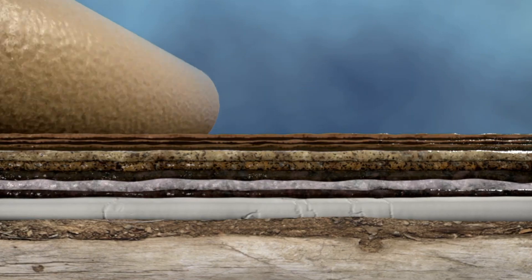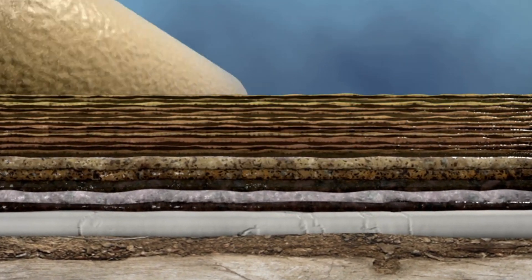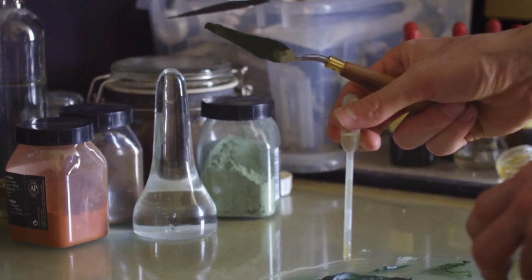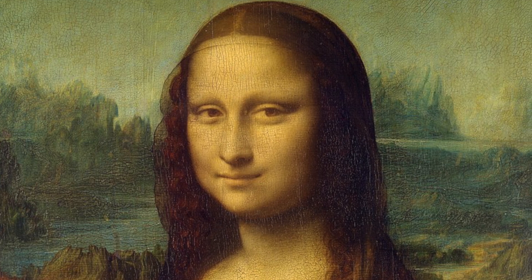The Mona Lisa was painted on a wooden panel with layers of paint, at least 30 layers thick. The base layer was reflective white, with colors carefully layered on top. Da Vinci treated his paints in a unique way, making them more translucent than modern paints. This layering technique is part of what gives the painting its mysterious depth and sense of life.